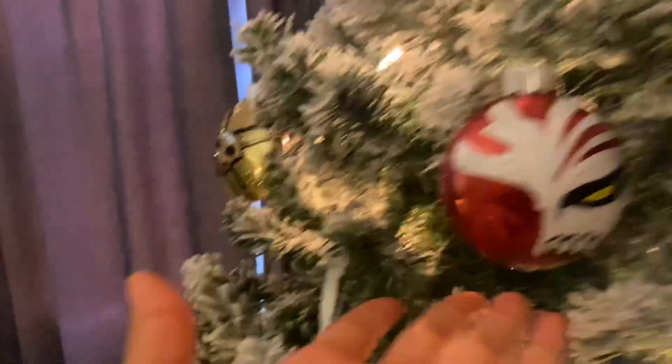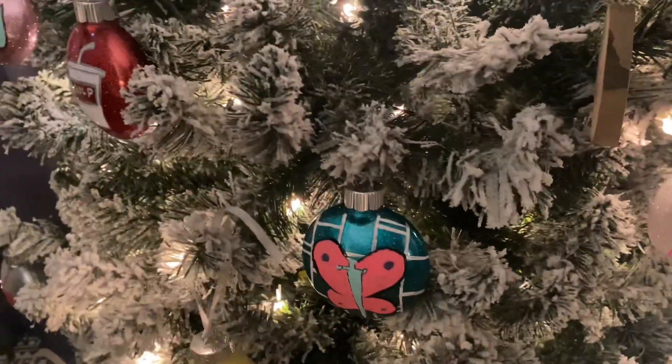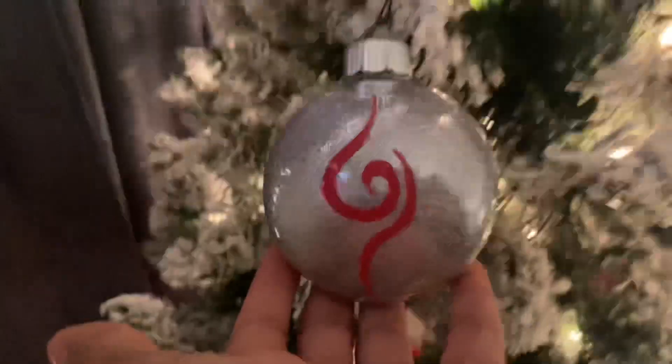Our Christmas tree is up! I made these ornaments last year but I'm so proud of myself — look at these. We got some Bleach, Stone Ocean, my attempt at a Jolene ornament, Kiss, a big gold perfume, a little Hisoka, a little Naruto, and gotta have a Hello Kitty — the Hello Kitty obsession does not stop. I forgot to film a lot but I'll remember next time. I'm already thinking of my next Stone Ocean cosplays and regular cosplays in general. I hope this was good — if you like it drop a like, comment, and I'll see you next time.